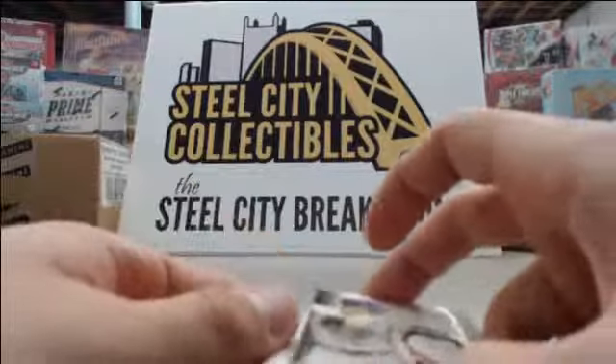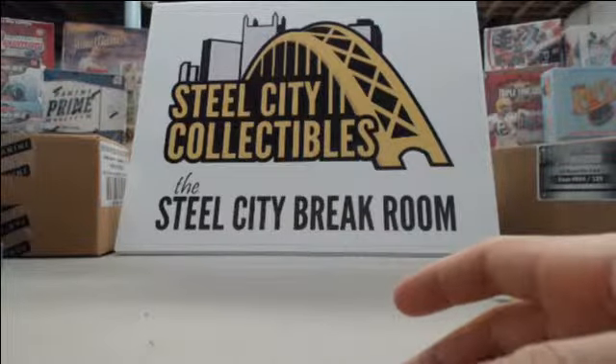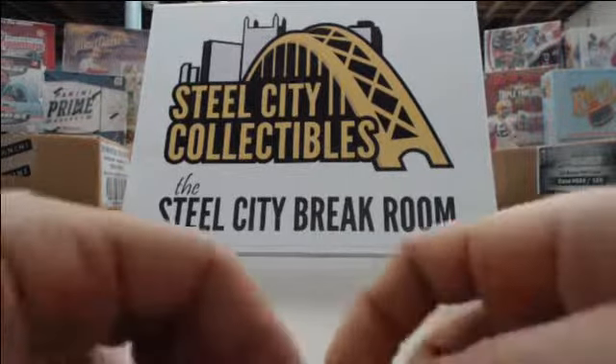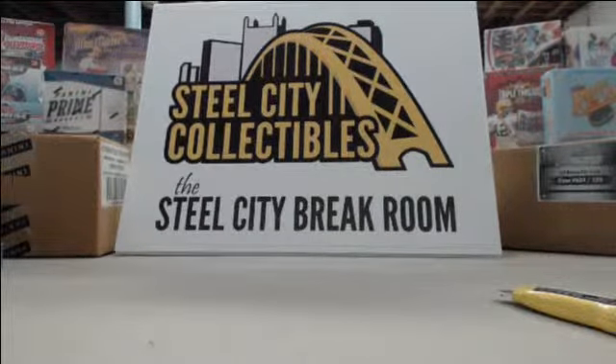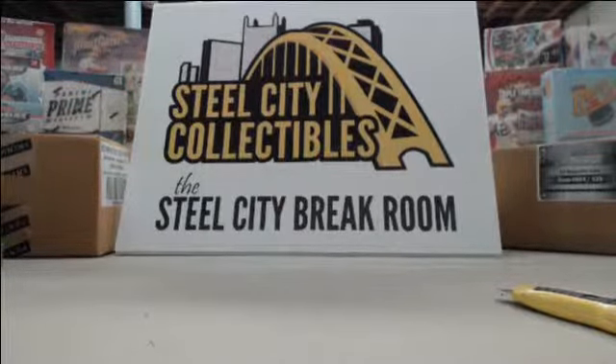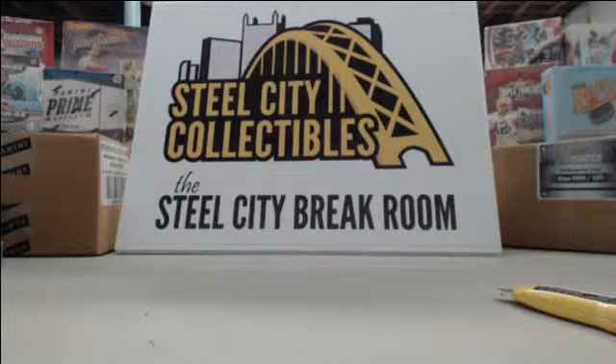Again Sean, we appreciate your order very much. We'll get these packed up and shipped off to you today. For everybody watching, we have a couple of spots left in our 2013 Panini Certified Football case break later today — if you'd like to purchase a slot, please visit www.steelcitycollectibles.com, or contact me directly. My name is Russ. I thank everybody for watching, and Sean, I'll get these shipped off to you. Bye!